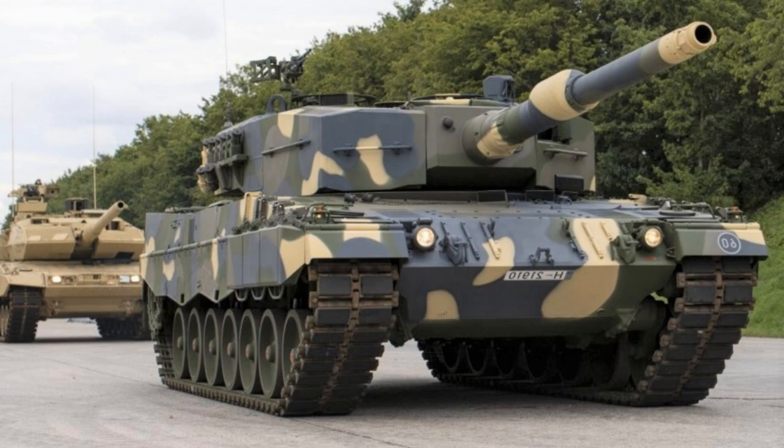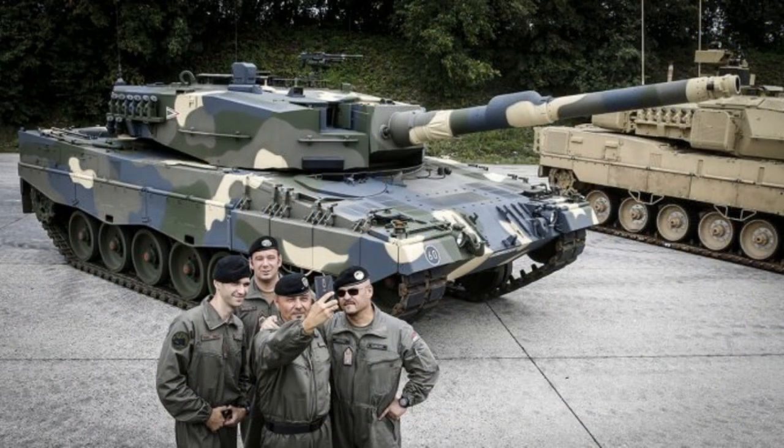On December 19, 2022, the Slovak Ministry of Defense received the first Leopard 2A4 tank from Germany.